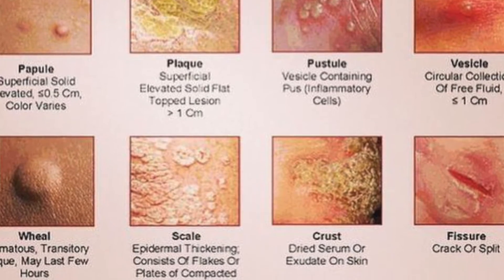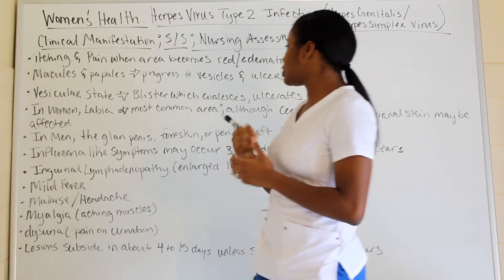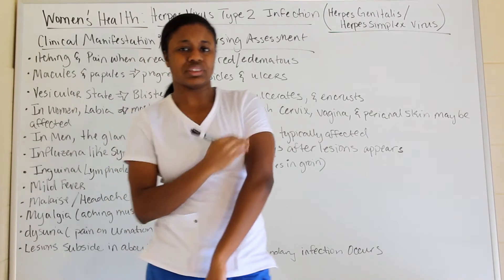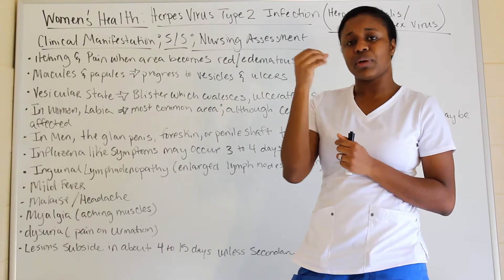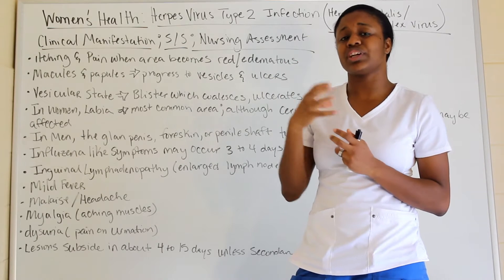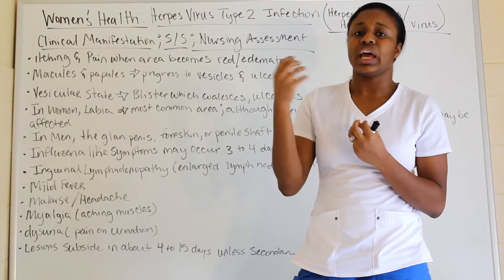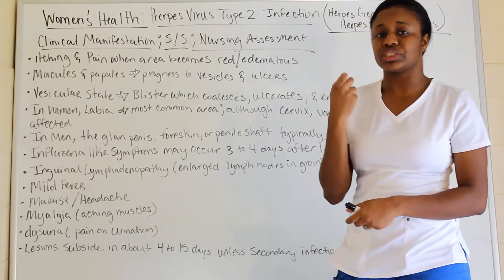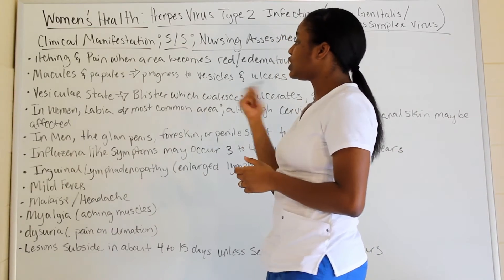You also have macules and papules which, as they progress to a more advanced state, will become vesicles and ulcers. The vesicular state involves blisters that encrust around the surface — starting soft, then gradually forming a crust, and can cause ulcers depending on how much irritation has occurred in that area.